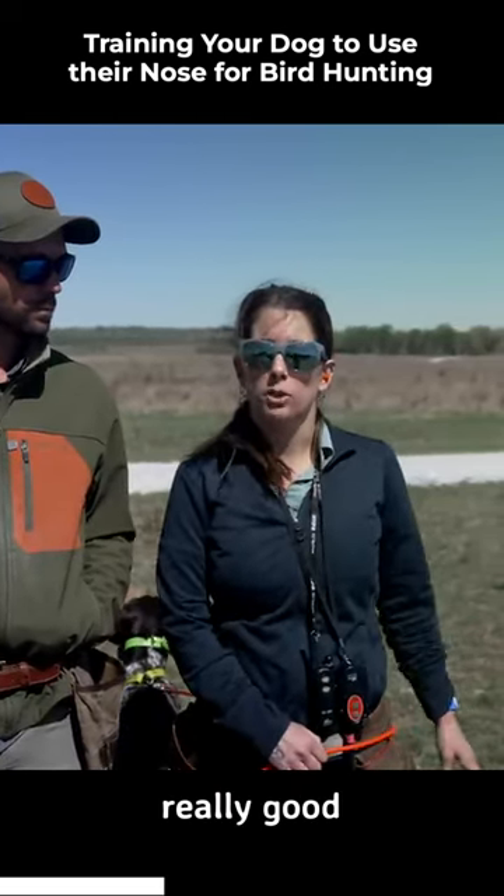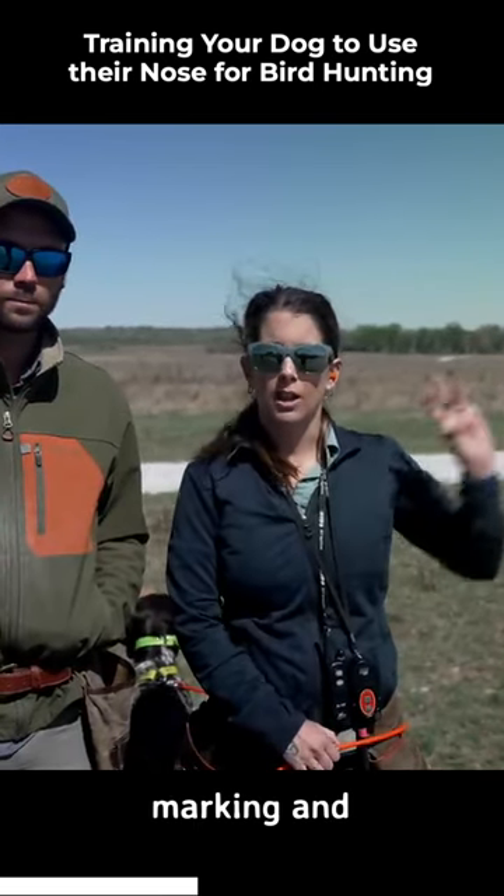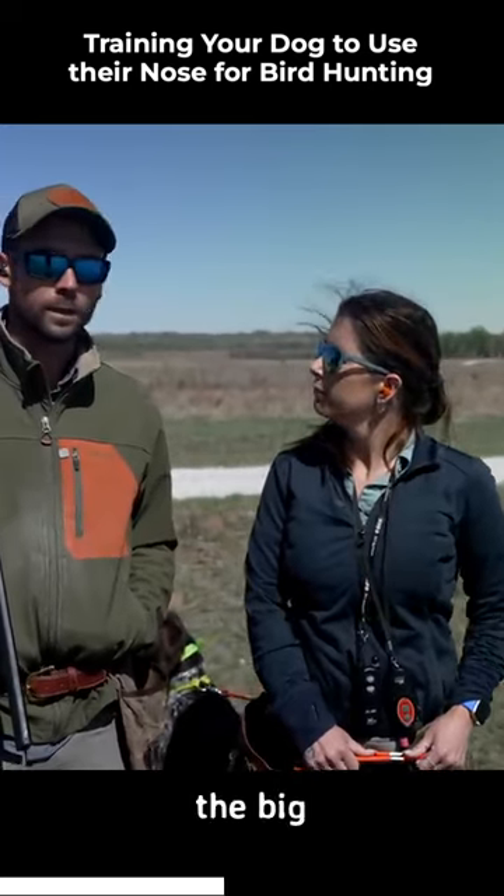Because he's also been very steady, this is going to be a really good opportunity to put all those pieces together for him — using his nose, marking, and retrieving — so he gets to chase a little bit.